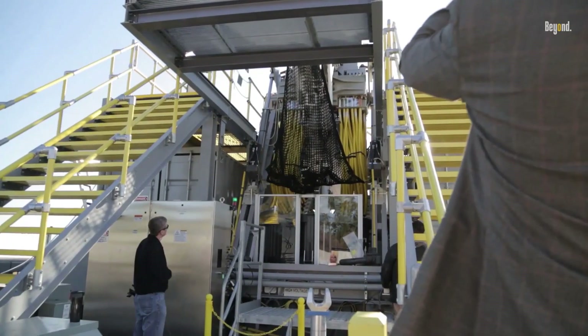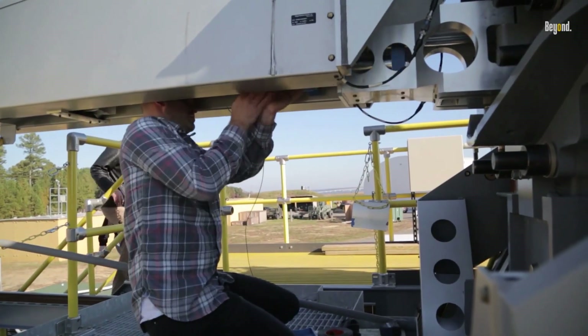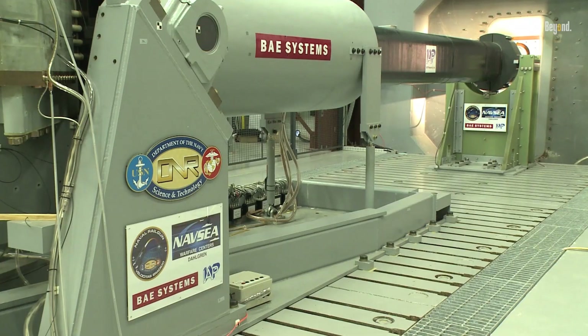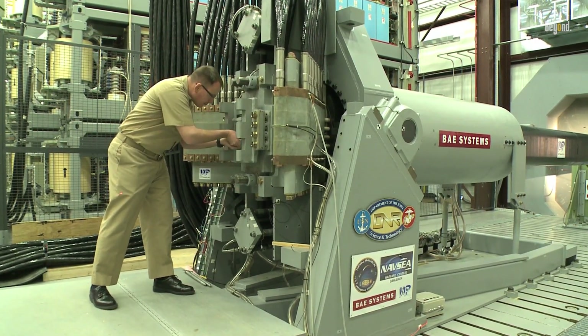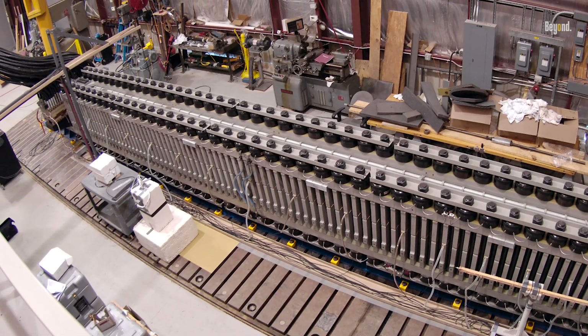The technological advancements behind railguns involve complex engineering challenges, including the development of powerful electromagnetic propulsion systems and robust materials capable of withstanding extreme conditions. The Office of Naval Research has been at the forefront of these developments, collaborating with various defense contractors and research institutions to create prototypes that demonstrate the railgun's capabilities.